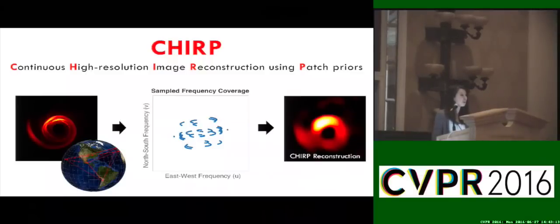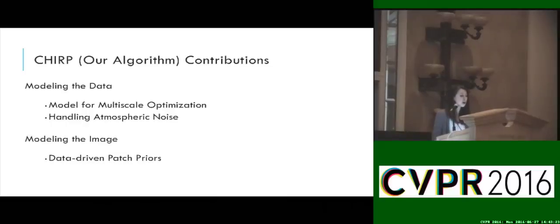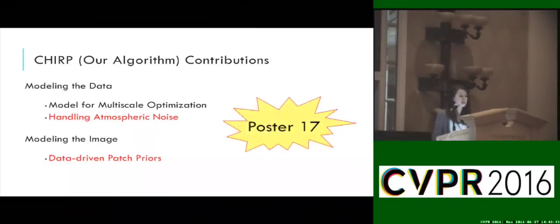Before I tell you more about CHIRP, I just want to show you a sample CHIRP reconstruction shown on the far right using synthetic data generated from only six telescopes. Our algorithm CHIRP tackles a number of difficulties in solving the problem. And although I'll only be able to give you a brief overview of some of them in this talk, I'd love if you stop by our poster later today and talk to us more about the details.